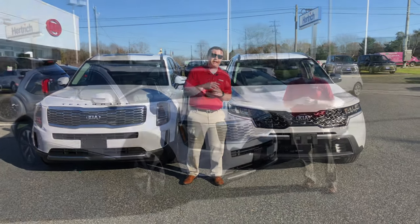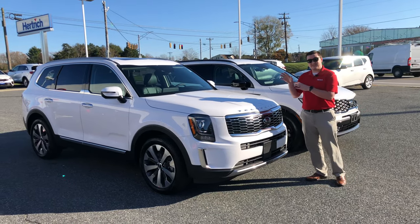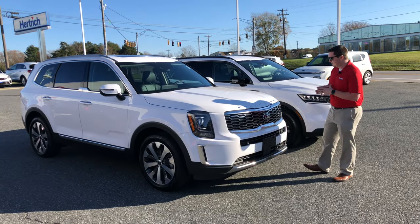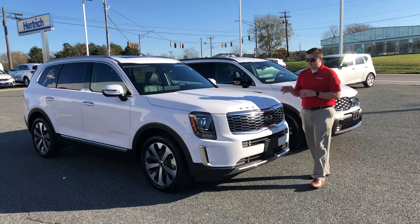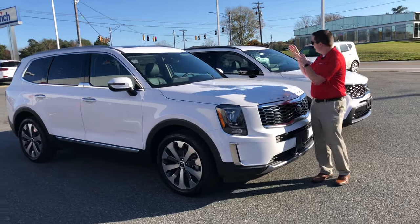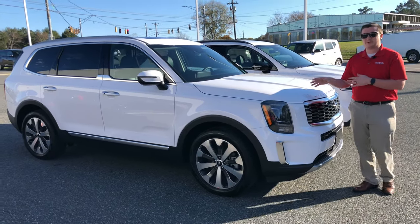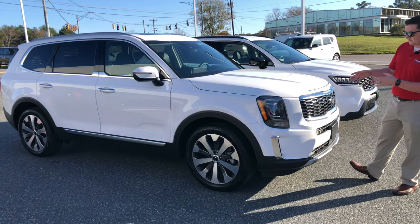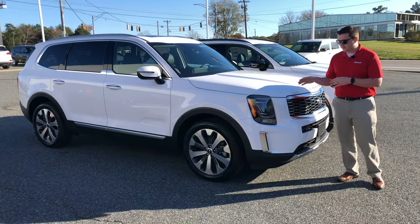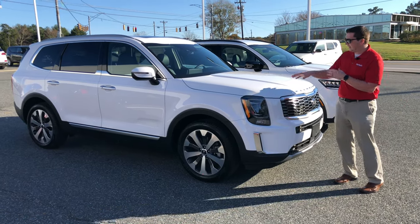This is the 2021 Kia Telluride in the S trim level, right in the middle of the trim levels, and it's very well equipped. Let's start with the paint color — both this and the new Sorento have what's called the Glacier White Pearl paint color. This is new for 2021; white used to be called Snow White Pearl but they changed it to Glacier White Pearl, and it's a little different color.